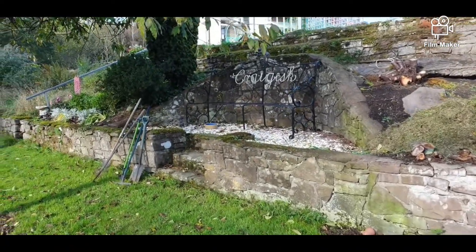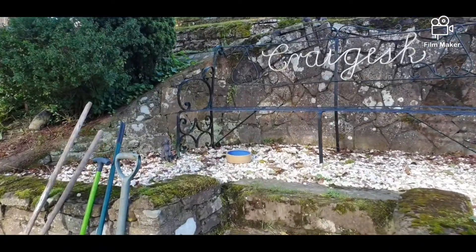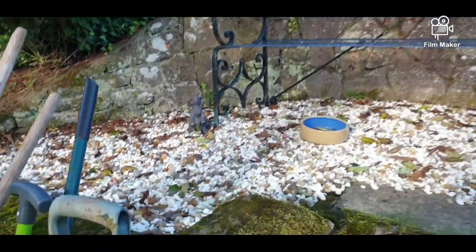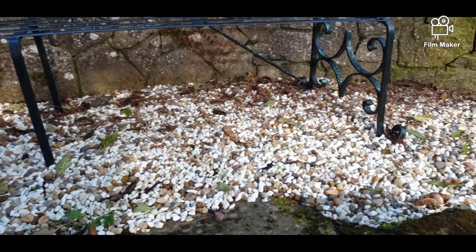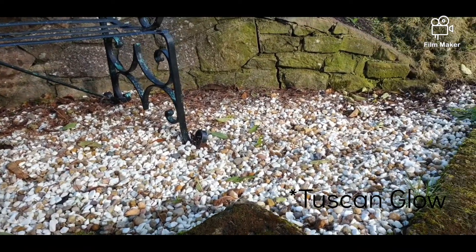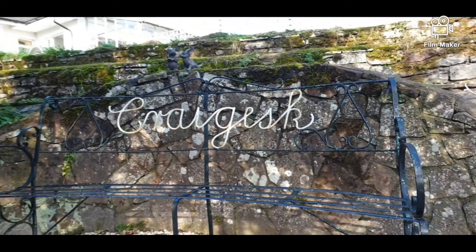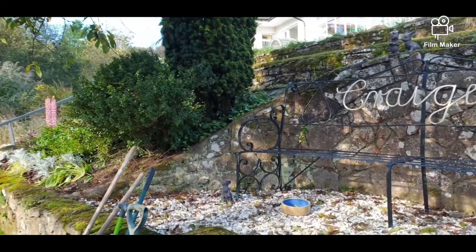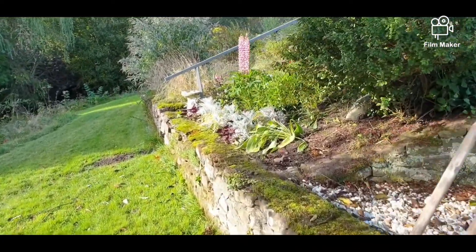We've got a lovely bench area here, which was just a mess of weeds, but I lifted it up and put down some of this stone which we got from Dobbies. I've forgotten what it's called now, but that bench came with the house as well, so we'll probably just make it look a bit better in time.